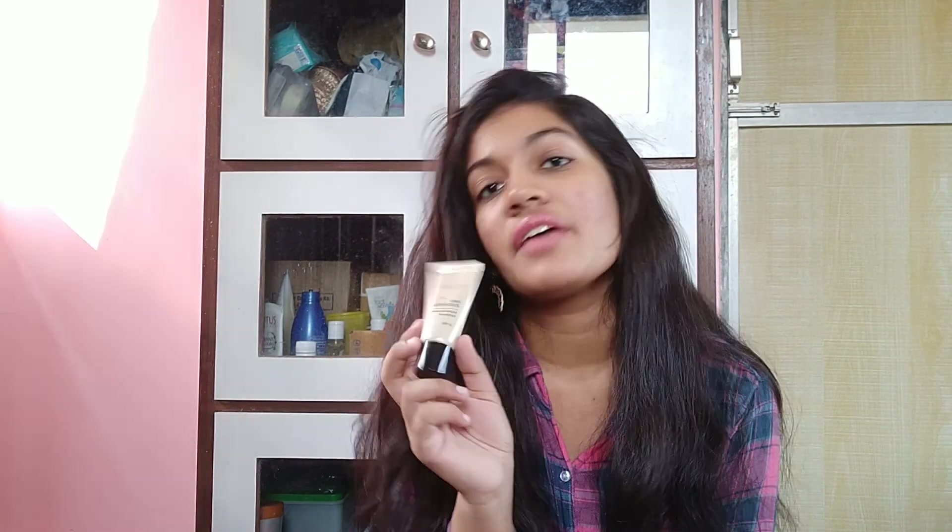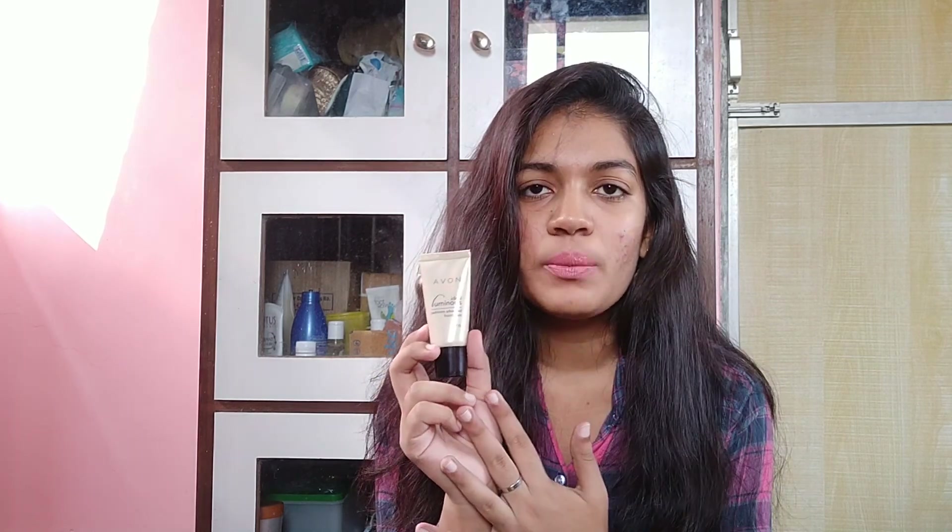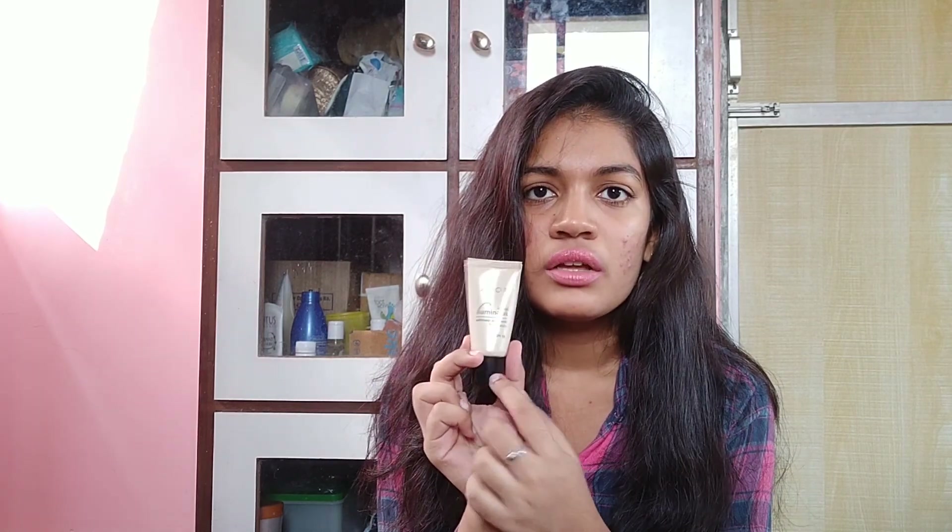The other foundation is the Avon Ideal Luminous Cashmere Advanced Foundation with SPF 15. I believe this is the older packaging — they do have a new full black packaging with white writing. In this Avon foundation I'm in the shade Nude. I basically love the combination of these two foundations and I've just been loving them a lot recently because I've been wearing them a lot more often.